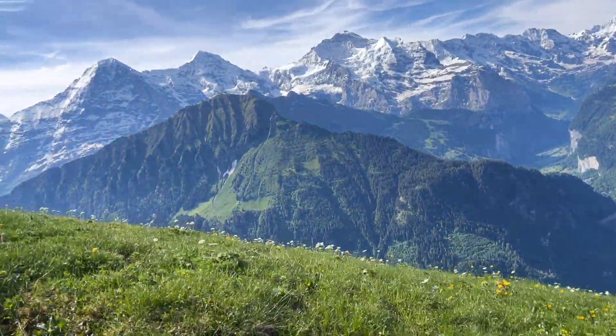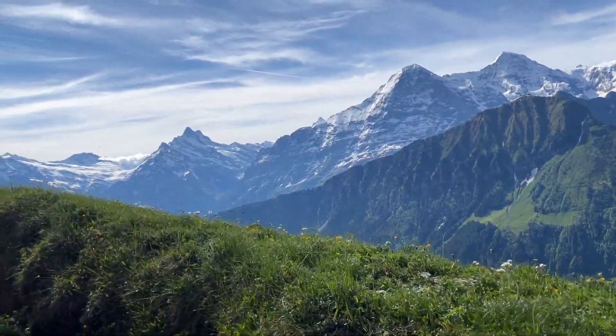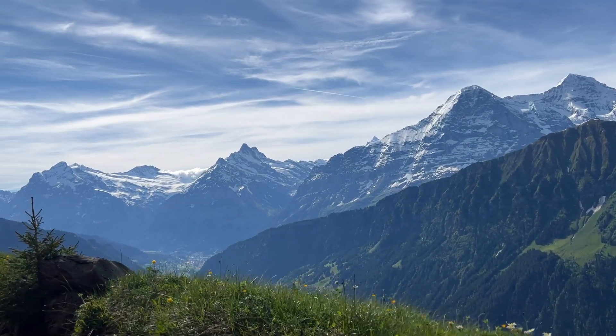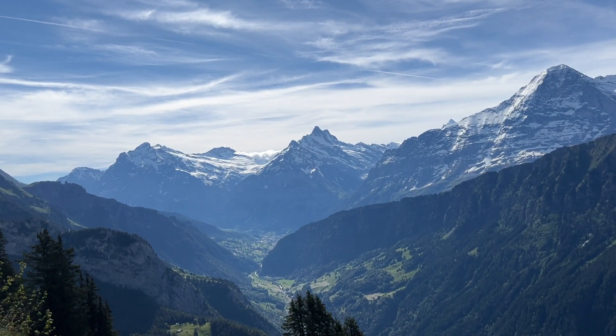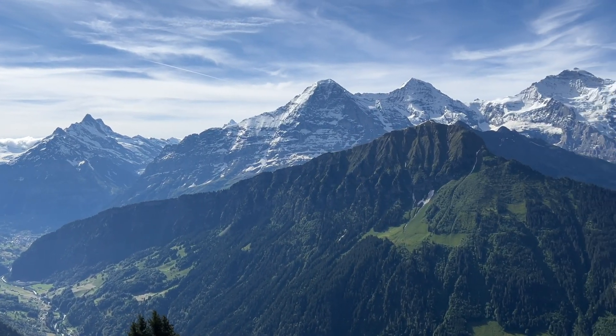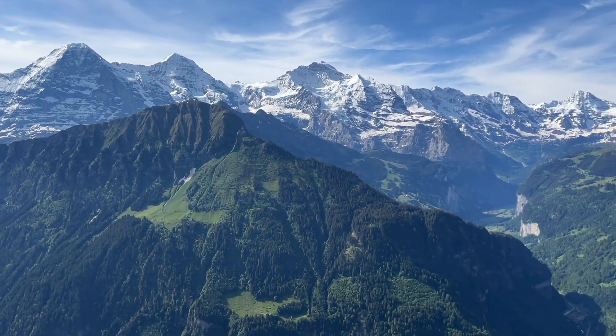Schynige Platte offers one of the most beautiful views of the legendary triumvirate of Eiger, Mönch, and Jungfrau.